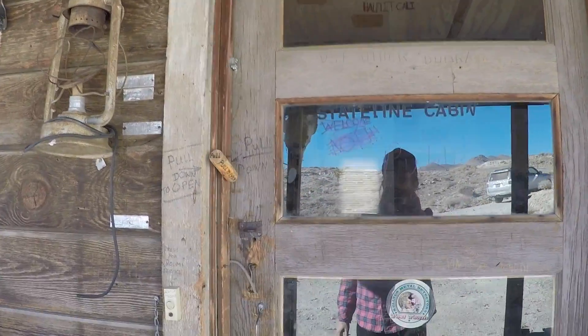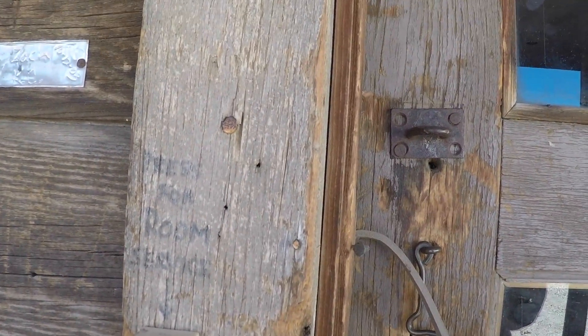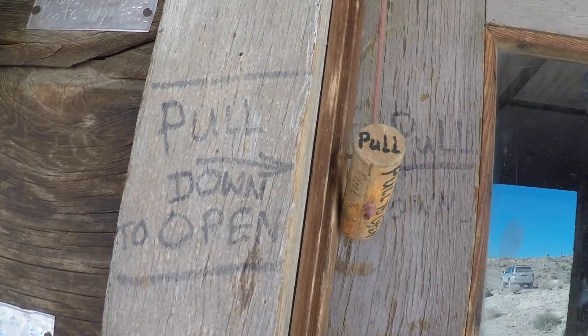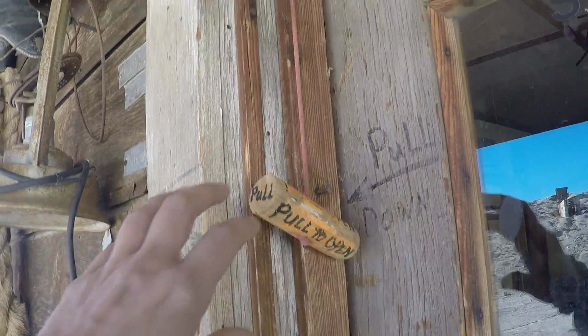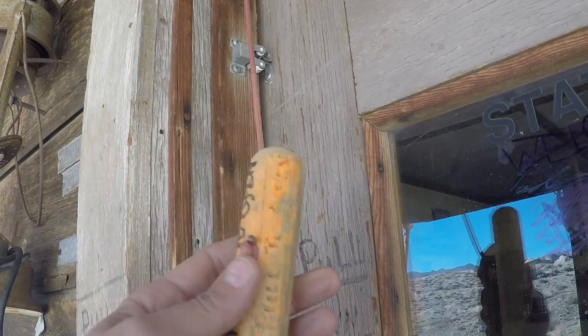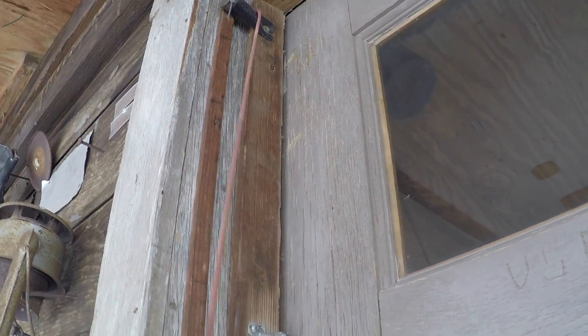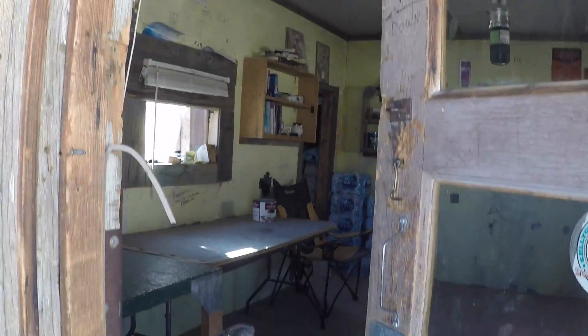Okay, now let's go in this cabin. There is a doorbell here — 'Press for room service.' No answer. Look — 'Pull down to open.' It's a handle on a string and you pull it, and it does some kind of a latch inside. Look at that. Cool.